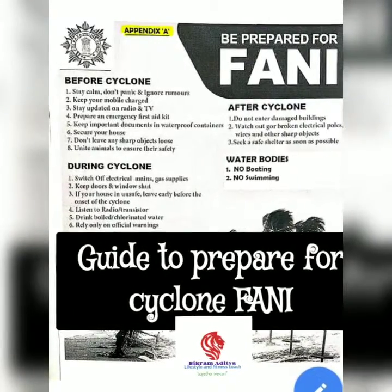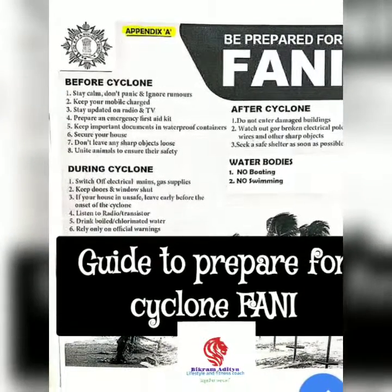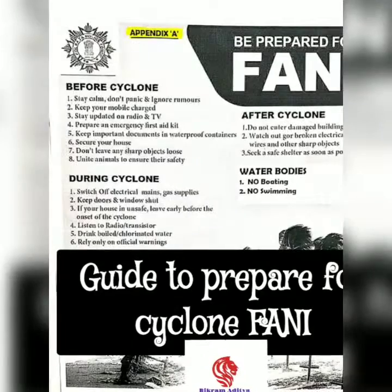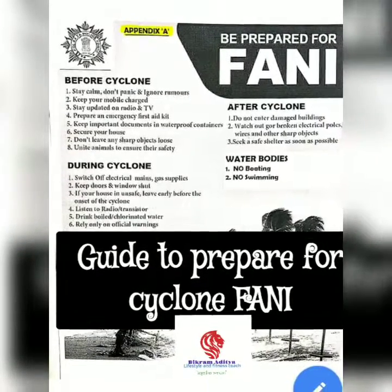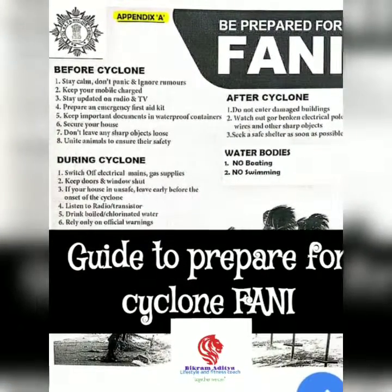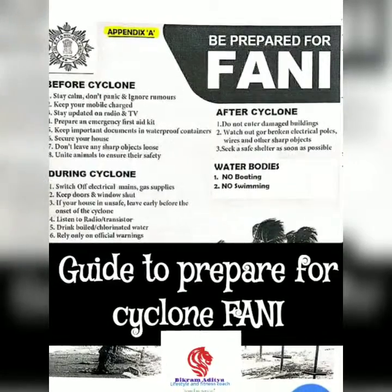A cyclone alert is indicative of danger any time within the next 24 hours. Stay alert throughout. Check the house, secure loose tiles and carry out repairs of doors and windows. Small and loose things which can fly in strong winds should be stored safely in a room. Remove dead branches or dying trees close to the house. Keep some dry non-perishable food ready for use in emergency. Keep a hurricane lantern filled with kerosene, battery-operated torches and enough dry cells.